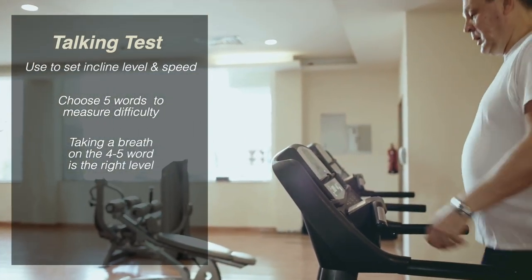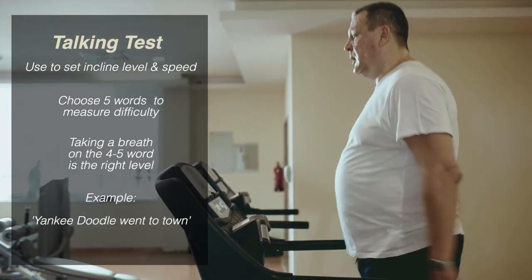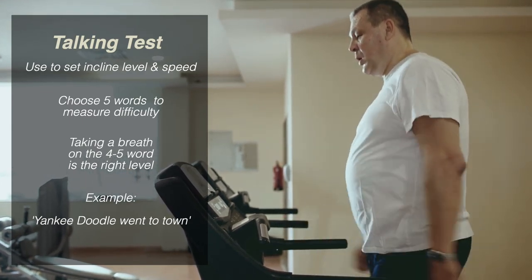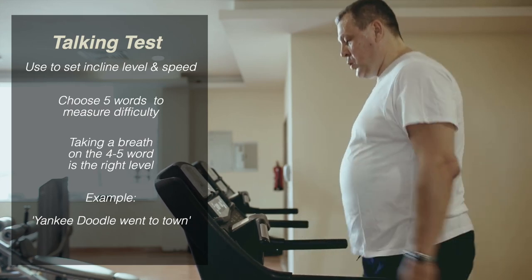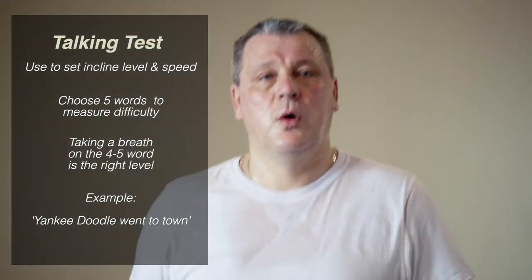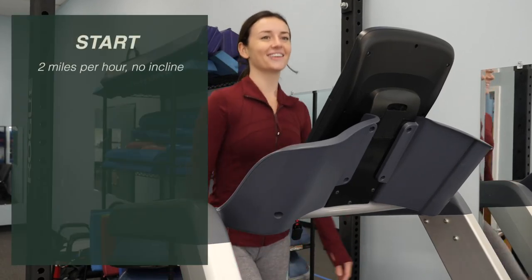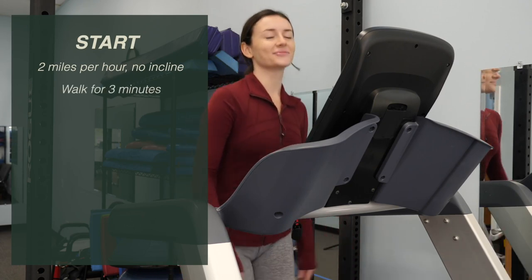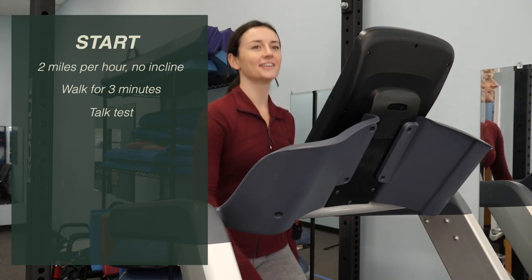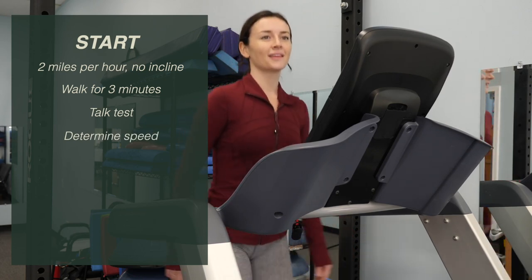If you only have to take a breath at the fourth or fifth word, you're at the right level. I use the words 'Yankee Doodle went to town.' If you can say all five words without taking a breath, you probably need to increase the speed or incline. Once you get to the point where you have to take a breath during those words, you're at just the right level. Start on the treadmill at 2.0 miles per hour without an incline. Walk for three minutes and do the talking test. If you can say all five words without becoming breathless, start to increase the speed toward 2.5 miles per hour.